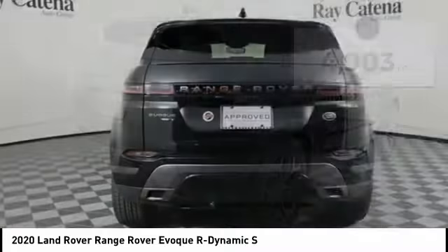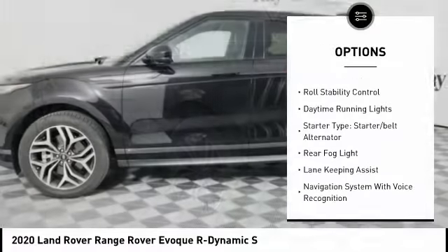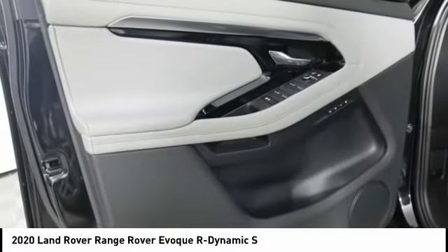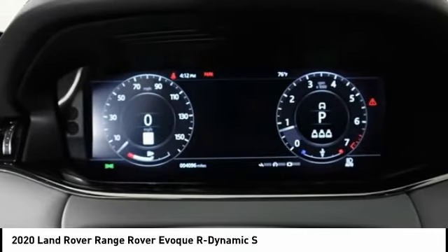Here are some of this vehicle's great options: power windows with safety reverse, emergency braking preparation, hill descent control, remote engine start, traction control, stability control, roll stability control, daytime running lights, starter type starter belt alternator, and rear fog light.